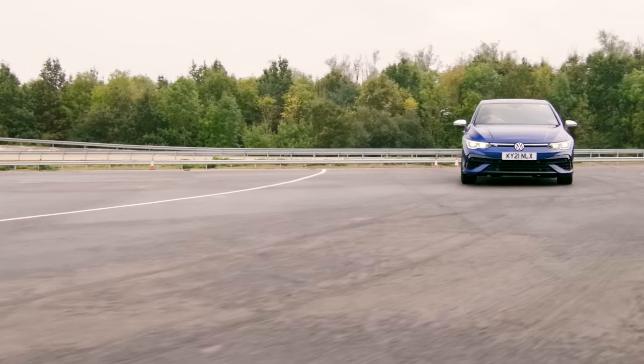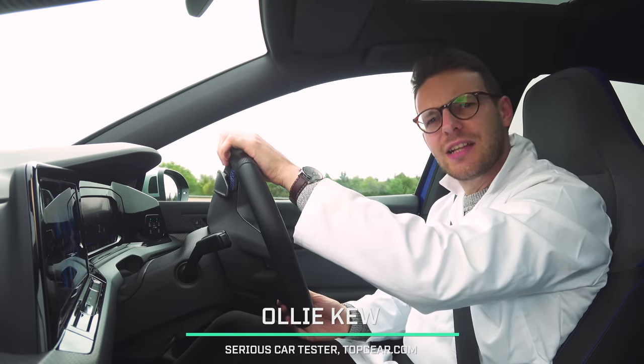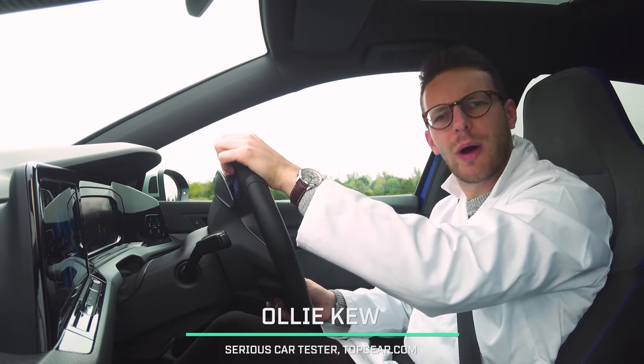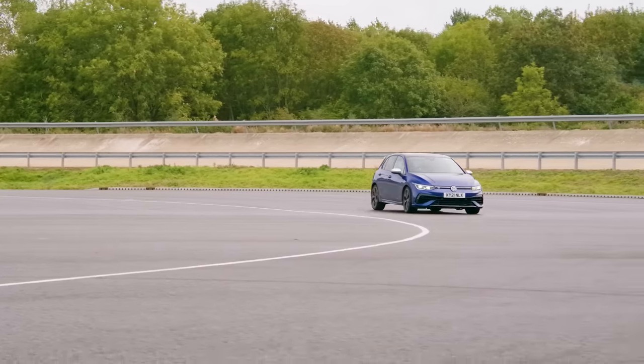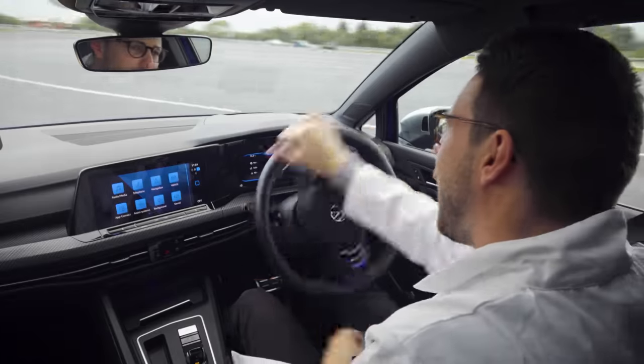This is a Volkswagen Golf, a sensible family hatchback, but it's also a 320 horsepower turbocharged all-wheel drive weapon with launch control and now even a drift mode.